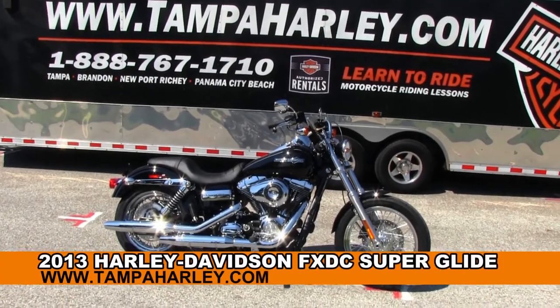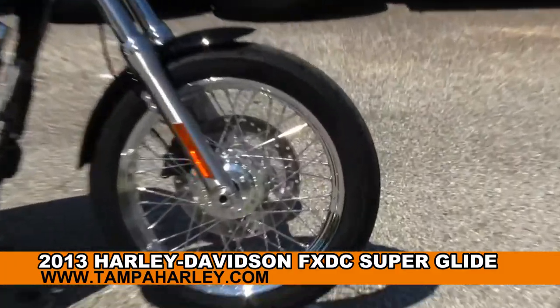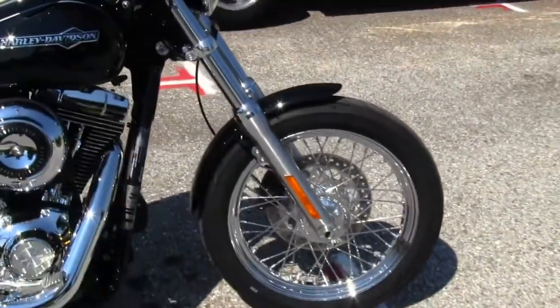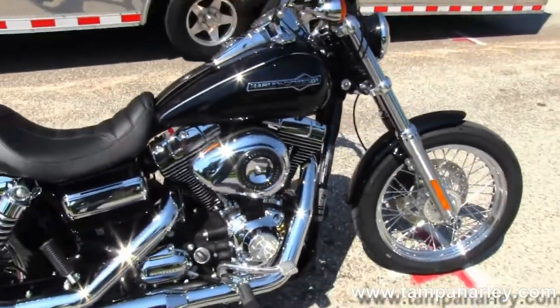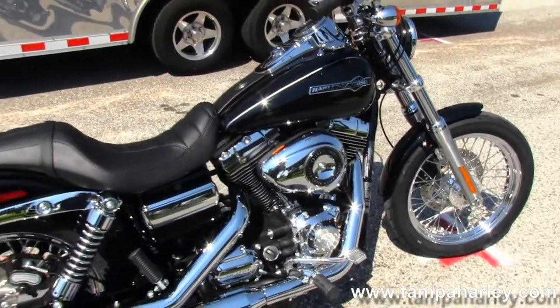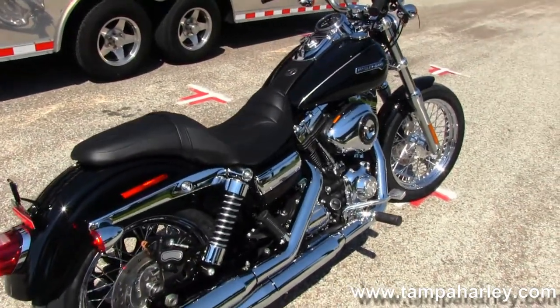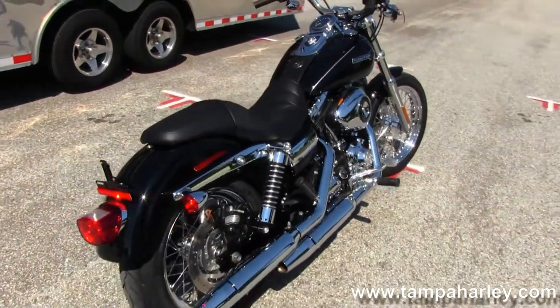Custom starts out front with chrome laced steel wheels. Moving back to the black powder coat 96 cubic inch engine and 6-speed cruise drive transmission with all chrome covers. Teardrop shaped air cleaner, mid controls, dual staggered chrome exhaust.